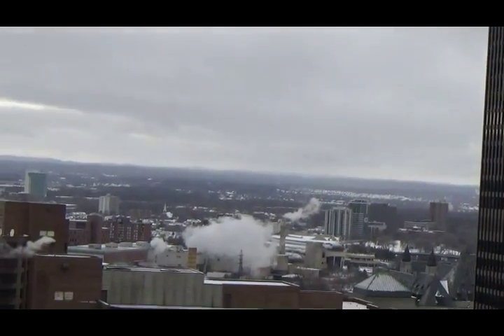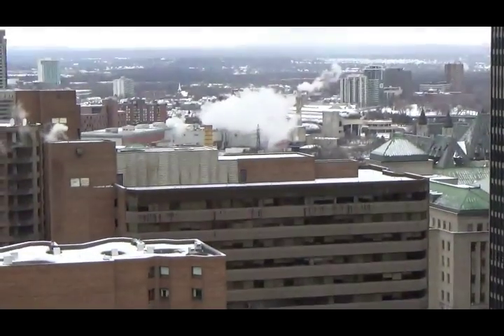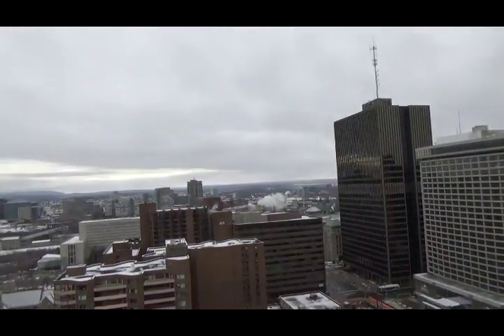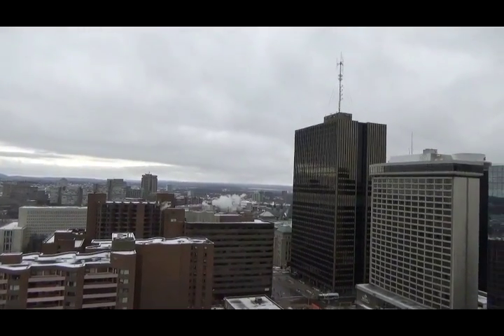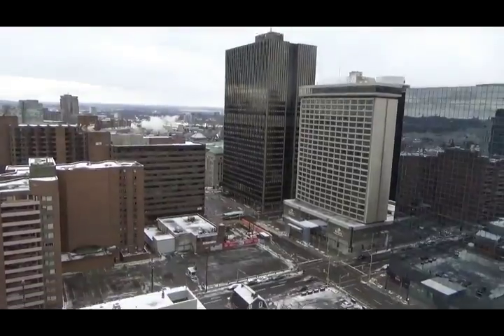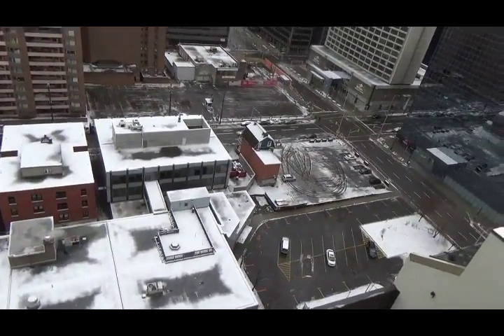All kinds of building going on in the area. They're doing a light rail — underground light rail — to upgrade the transit system in Ottawa.